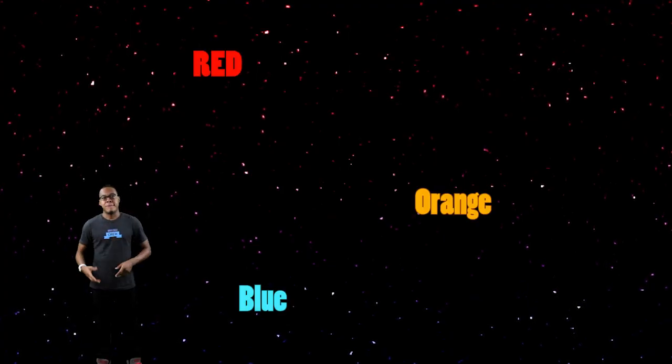Previously we learned that the color of the Sun is white, but in addition to white, stars come in different colors such as blue, orange, and red. But how do the stars get their colors?